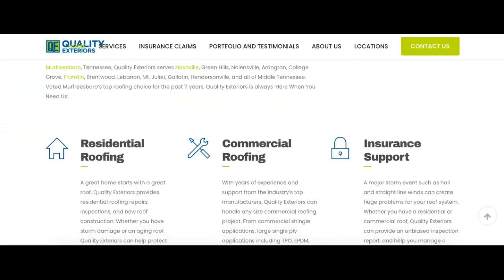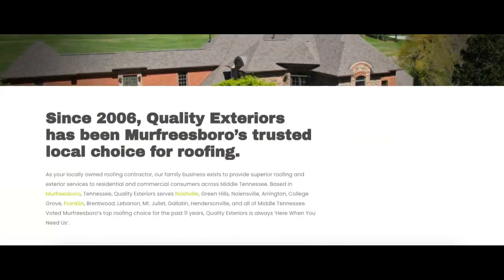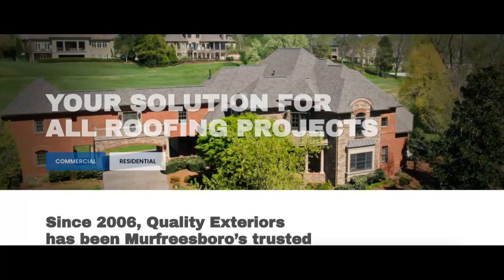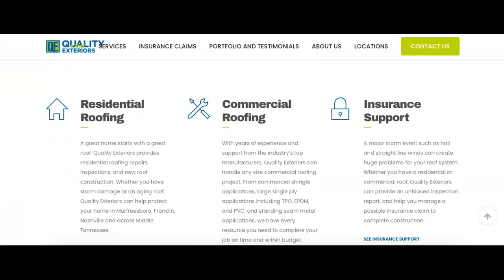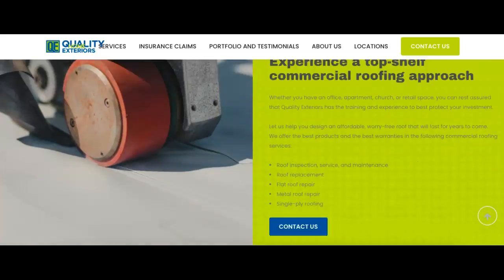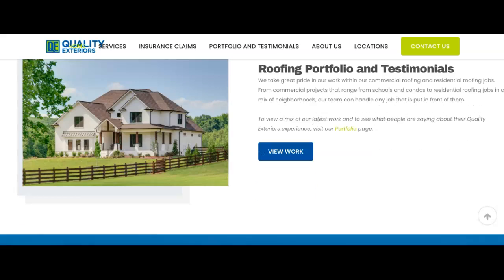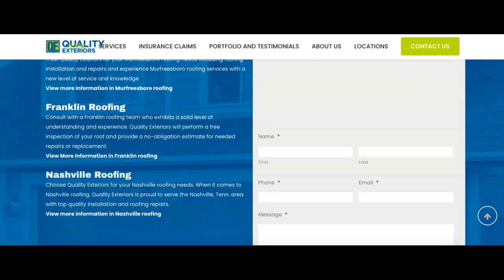You guys have a pretty good looking site. You've got your banner up here as well as your name, very easily seen. I would probably recommend having your phone number up there too — you do have your contact us, but maybe the phone number as well. You want to make it as easy as possible for people to see all that. You've got a lot of your services listed, which is good. You've got some of the areas you work, testimonials, and service areas.